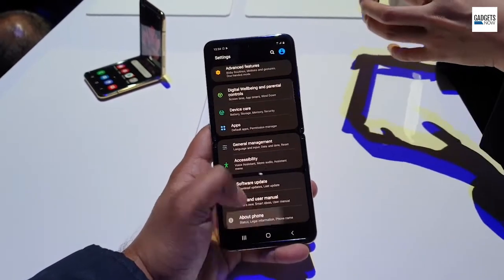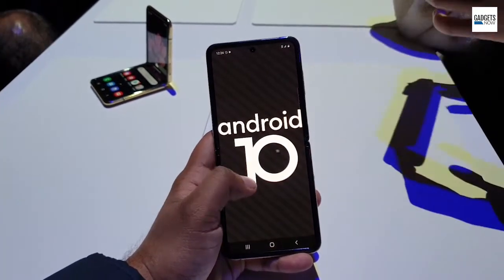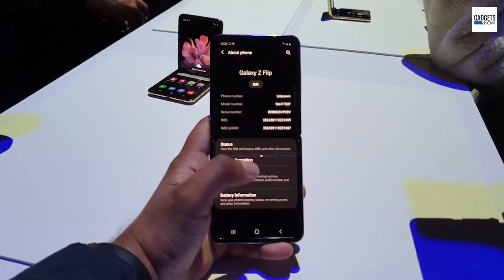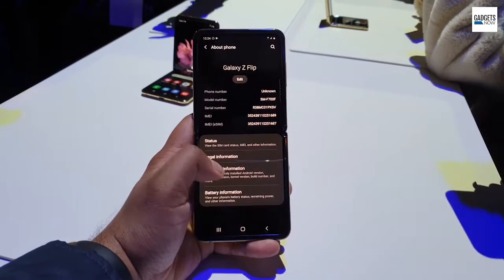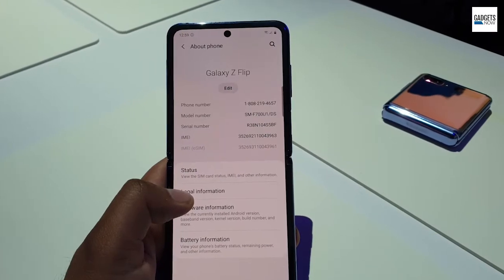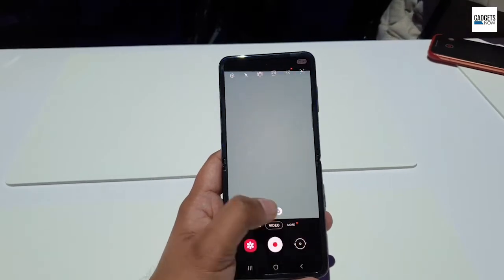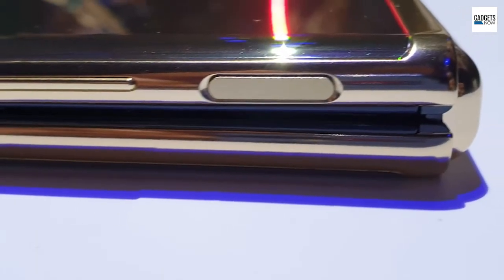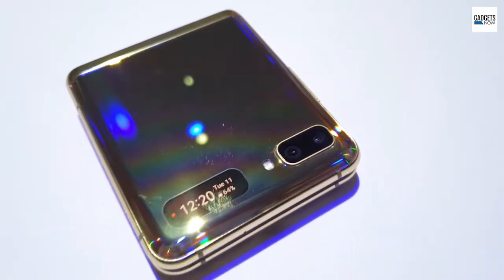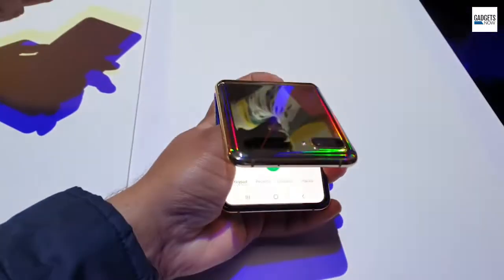The Z Flip runs Android 10-based One UI interface and is backed by a 3300mAh battery with fast-charging support, and there is reverse-charging support as well. The device comes with a fingerprint sensor on the side, there is no headphone jack and Samsung is providing Type-C earphones inside the box. There is one nano-SIM card slot along with support for eSIM.